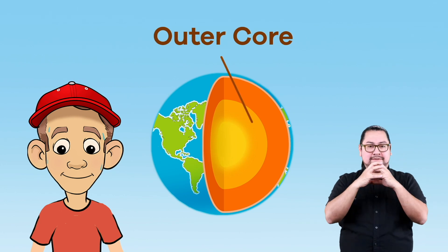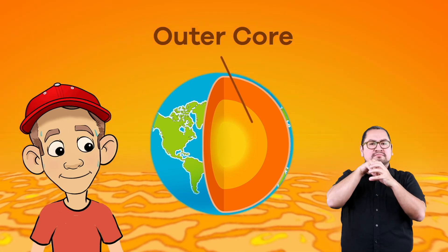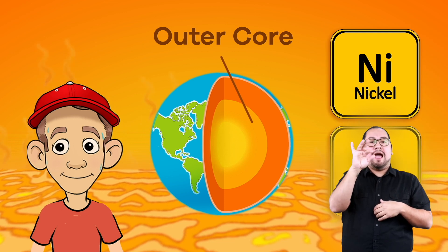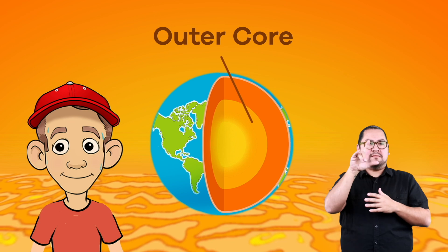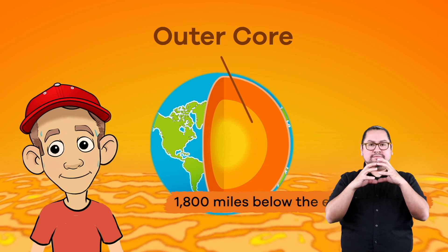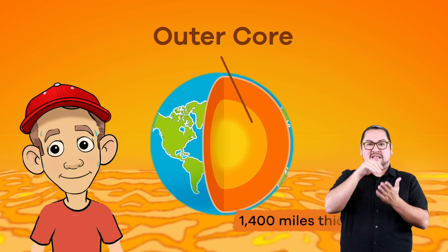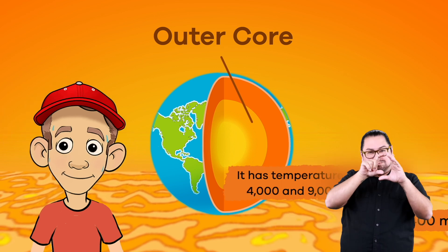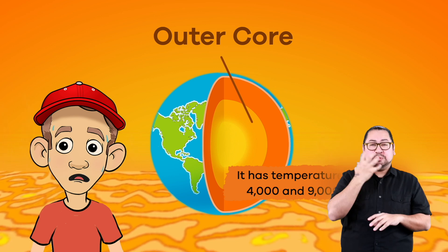Next up is the outer core, which is basically made up of two melted metals, nickel and iron, that move together as a liquid. The outer core is located about 1,800 miles below the earth's surface and is about 1,400 miles thick. It has temperatures between 4,000 and 9,000 degrees.